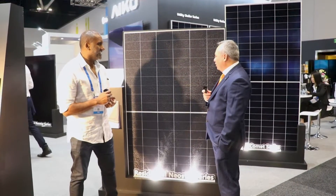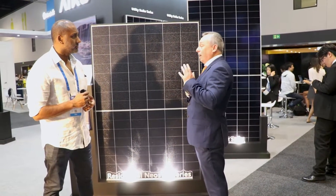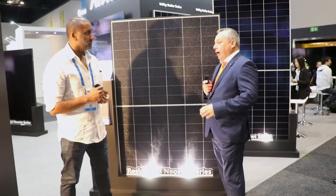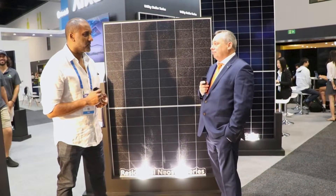Thanks for the introduction. Not many people have heard of us. However, many installers and solar retailers have utilised our product in panels they've installed. ICO have been manufacturing solar cells since 2009 and we are the second largest solar cell manufacturer in the world.